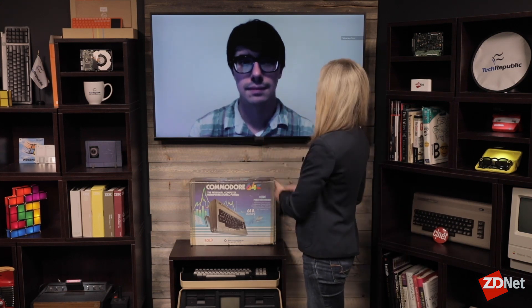Hi, I'm Karen Roby with Danny Palmer for ZDNet. We're talking today about IoT devices that are most commonly targeted by hackers. Many people believe that smartphones and these type of devices aren't of interest to hackers, but they actually can provide a great gateway for them.